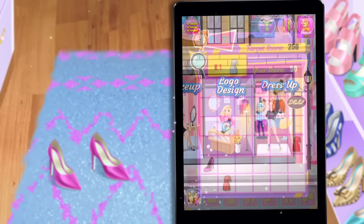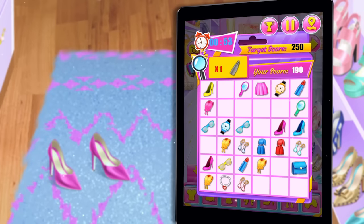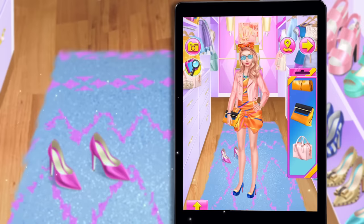Dress Up. FashionDoll can wear anything — it's the chance for you to express your fashion sense. Perfect!